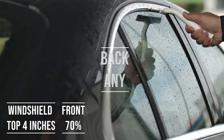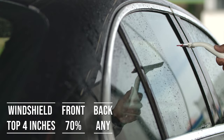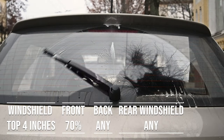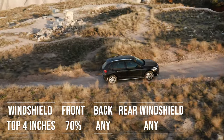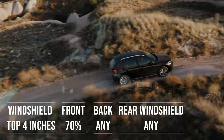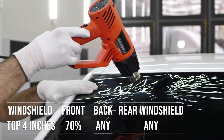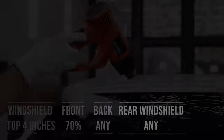When it comes to the backside and rear windshield, California allows any tint darkness for these windows — great for added privacy and protection from the sun. The same rules apply to multi-purpose vehicles: whether you're driving a sedan or an SUV, the top four inches of the windshield can be tinted, the front side windows must allow over 70% light transmission, and you're free to choose any tint darkness for the backside and rear windows.